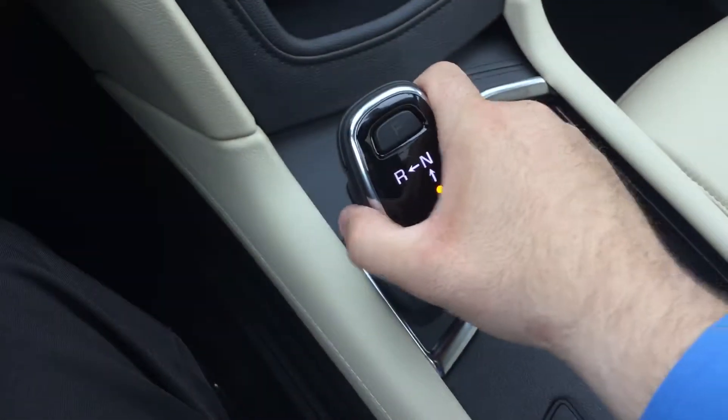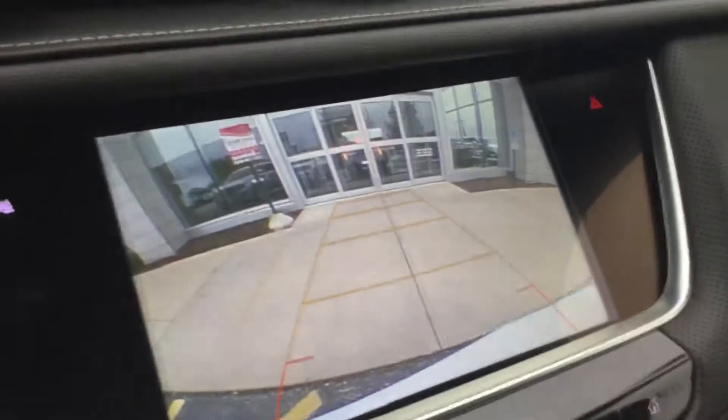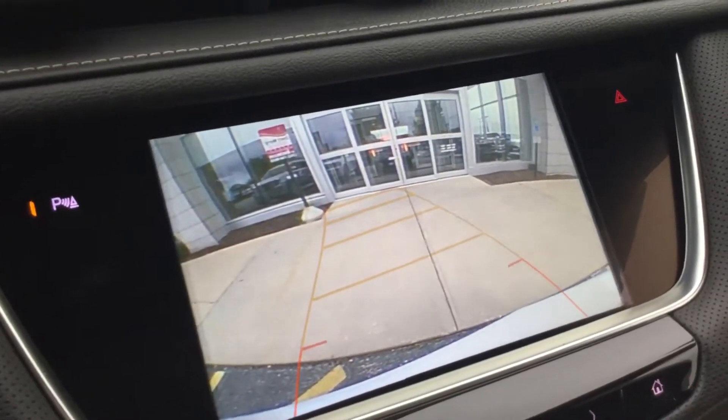Now you will have the nice easy-to-use shifter, and you will have the backup camera as well. It turns with the wheel as you can see.